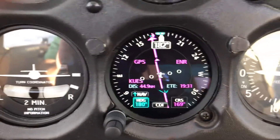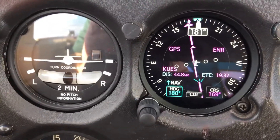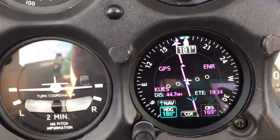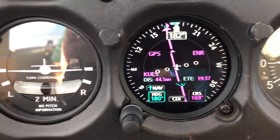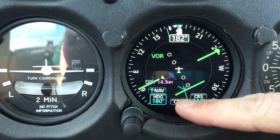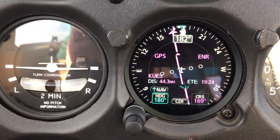So you see on the screen — 44 miles to Waukesha, KUES. And we were there in about 20 minutes, so it shows your time between points. Excellent for estimating time of arrival and fuel. Touch CDI right back to your VOR or your ILS, depending on what you're using.